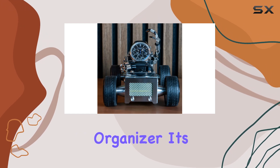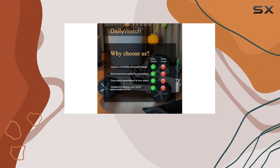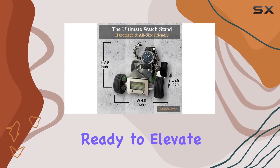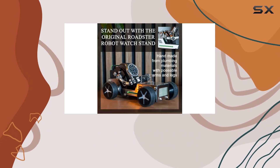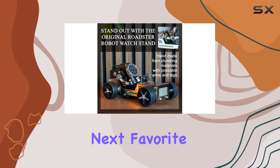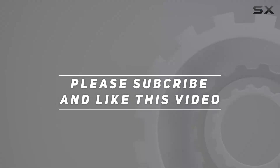It's not just a watch organizer — it's a conversation starter and a statement piece that speaks to your passion for horology. If you're ready to elevate your watch game and add a touch of futuristic flair to your space, the Robot Watch Stand Roadster by DailyWatch might just be your next favorite accessory. Check out the video description for updated price, and thank you for watching.